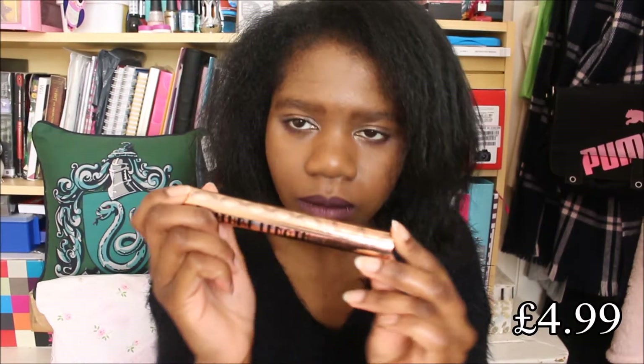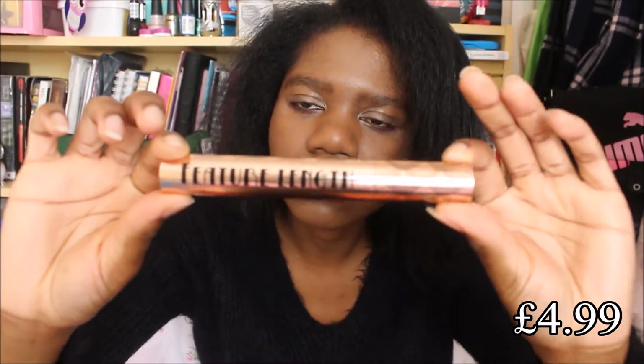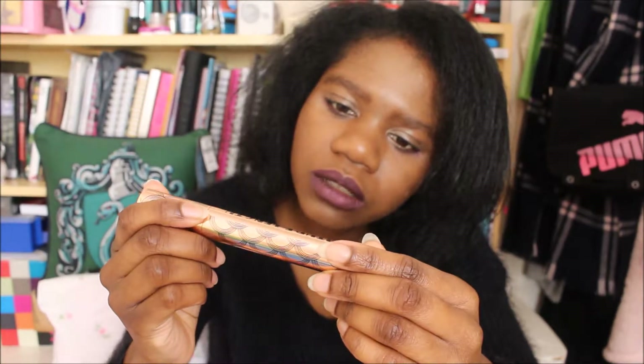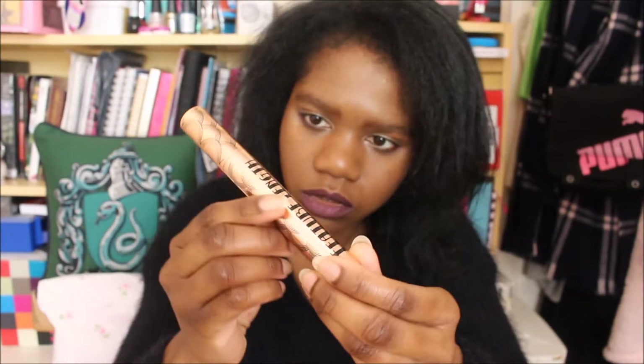Next I'm going to move on to Superdrug. First I'm going to show you this mascara by Barry M. It says 'Feature Length' — it's supposed to give your eyelashes a feature length look. Specially designed brush to lengthen and define lashes, black mascara. I'm not going to lie, I got this just because it was pretty.